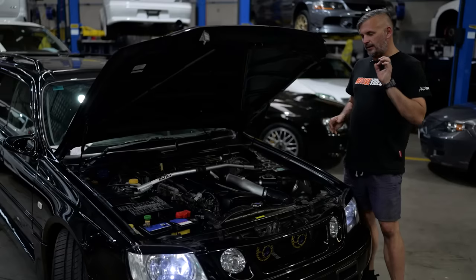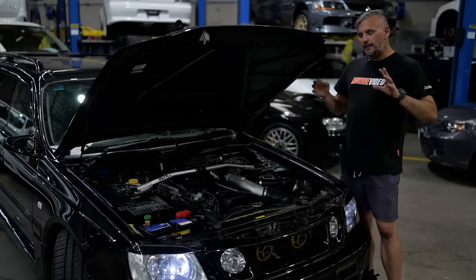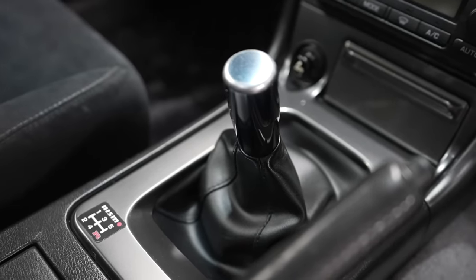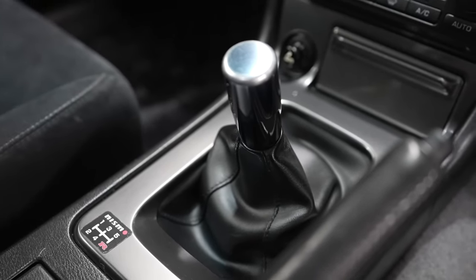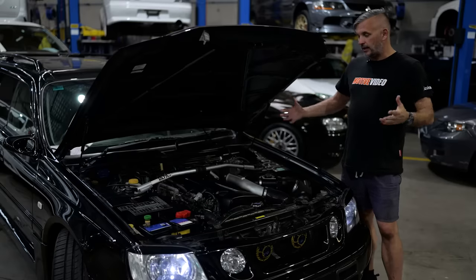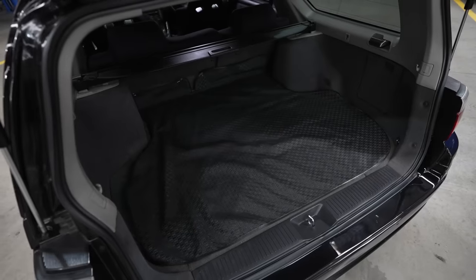It also has a Hautec ECU, which basically drives it a little bit nicer and gives a little bit more power without really changing the factory drivability of the car. You get the same five-speed gearbox as the Skyline GTR with its all-wheel drive system as well. So overall, you're basically getting a GTR Skyline here, but in that wagon body.